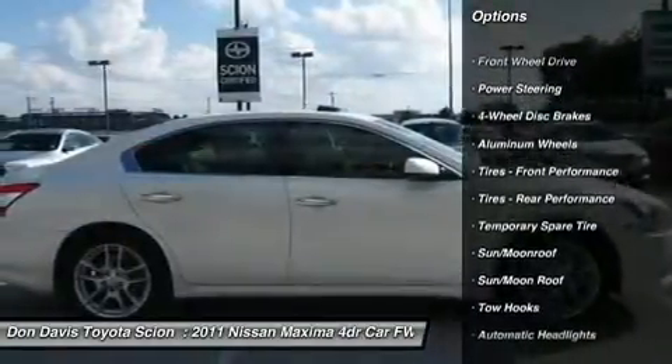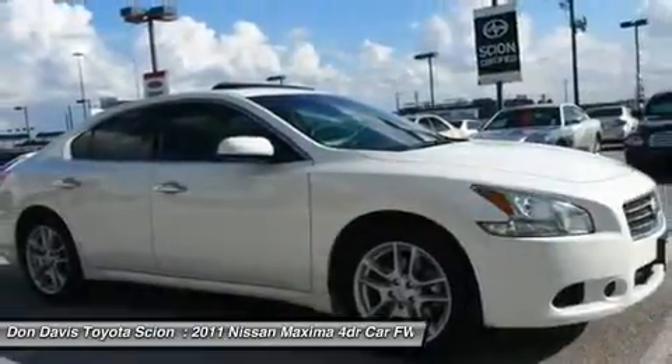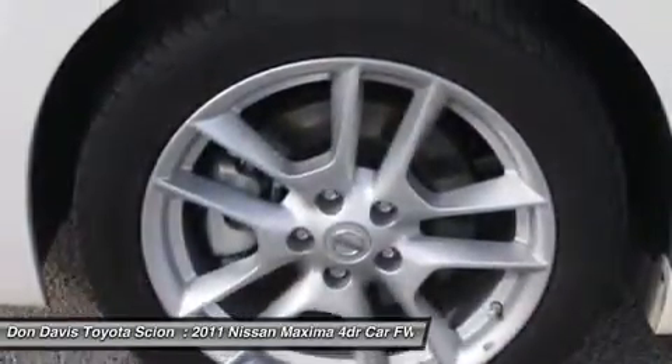power passenger seat, CD changer, adjustable steering wheel, power steering, aluminum wheels, cruise control, four-wheel disc brakes, keyless start, keyless entry.